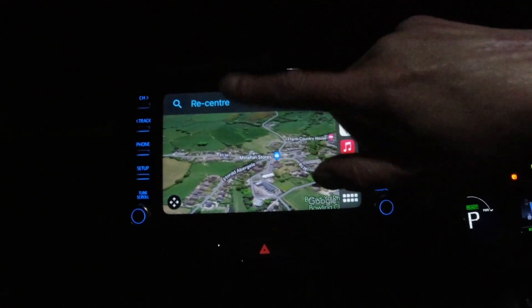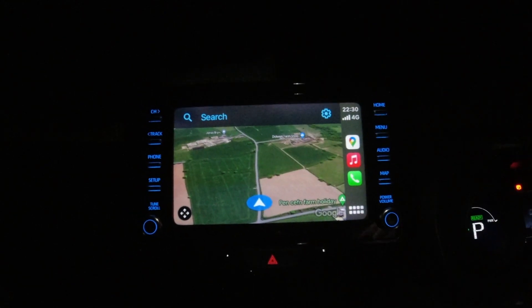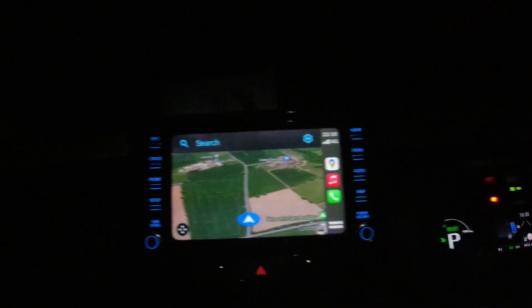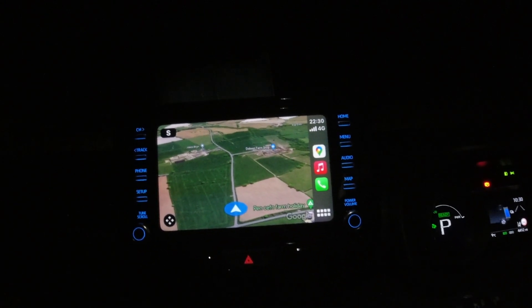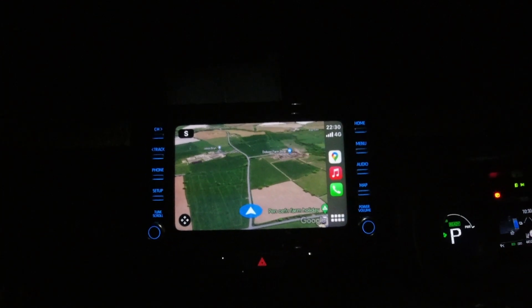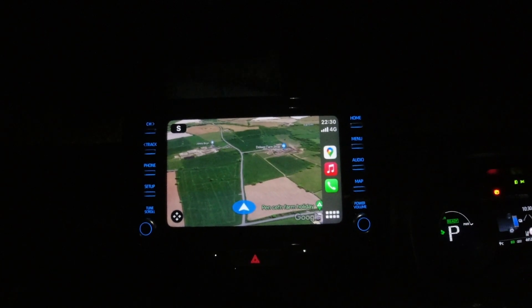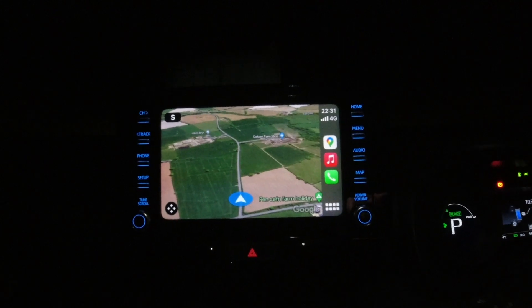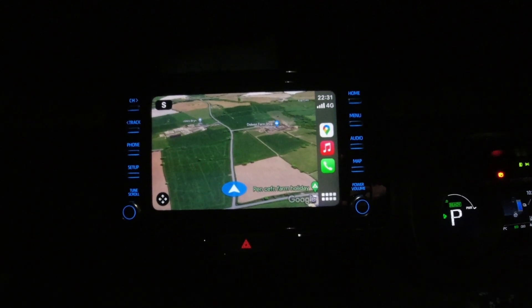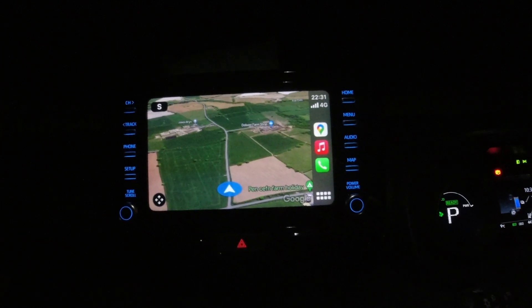Just touch the screen again if you've gone scrolling around like me, hit re-center and it goes back to where you parked. If you like this type of video, please click like and please consider subscribing to the channel because it really, really helps with the costs of making these videos. Thank you for watching another North Wales Side-by-Side video. Have a good night.